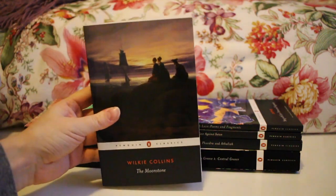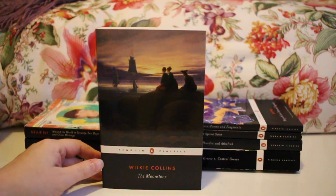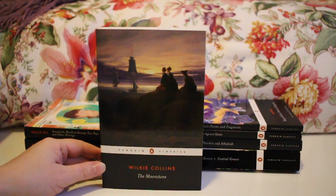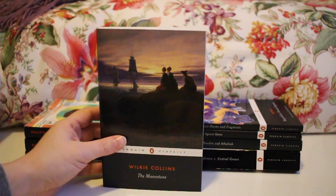Next up is Wilkie Collins' The Moonstone. I read The Woman in White at some point and really enjoyed it, so I added The Moonstone to my collection as the next Wilkie Collins I intend to read.